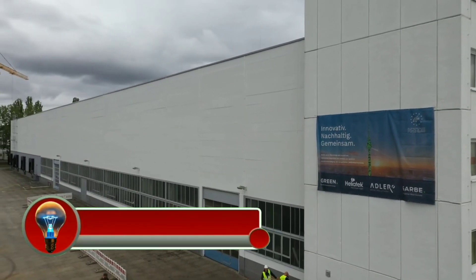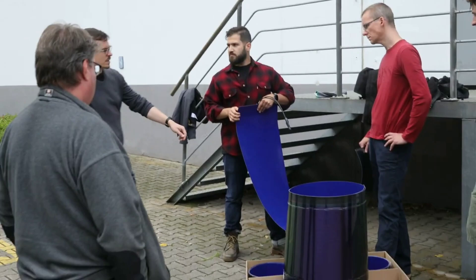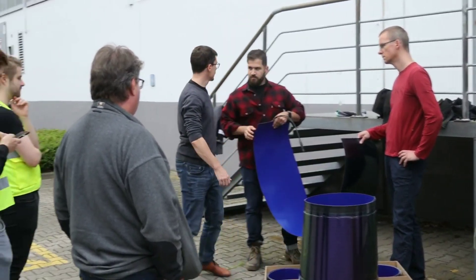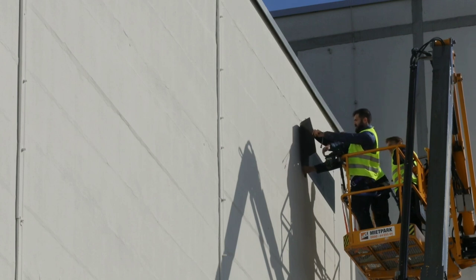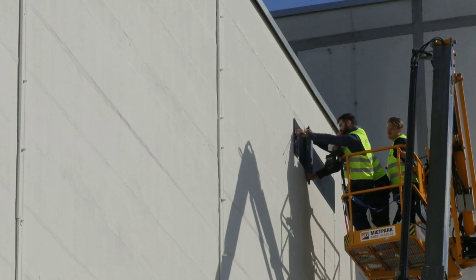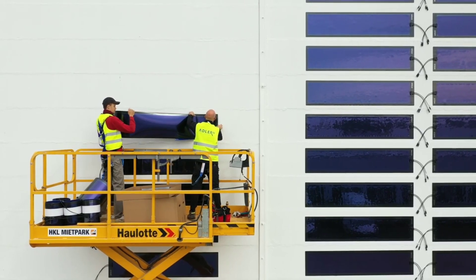Heliatek is a German company that develops and manufactures organic photovoltaic (OPV) solar films. OPV is a type of solar technology that uses organic materials to convert sunlight into electricity. OPV films are lightweight, flexible, and can be produced at a lower cost than traditional silicon solar cells.